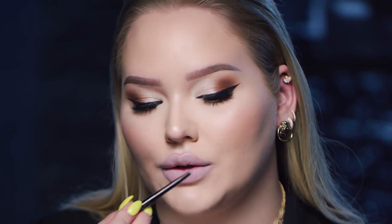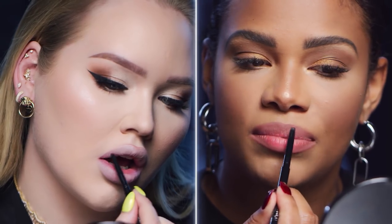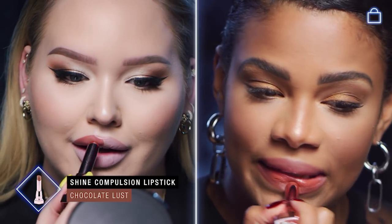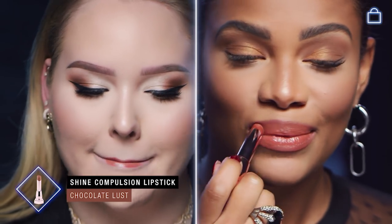I like to shade in most of my lip because I find it keeps whatever lip color I have on staying on longer. Now this is gonna be fun — it's like a little grand reveal every time you swipe. And it looks totally different on both of us but still just as gorgeous. I love it!